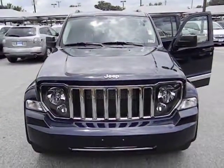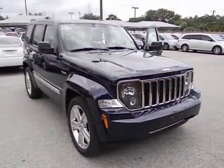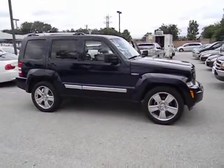2012 Jeep Liberty — quite capable off-road, one of the best in its class. Compared to the Jeep Patriot and Compass, the Liberty is more of a true Jeep, with off-road prowess and bold upright styling.